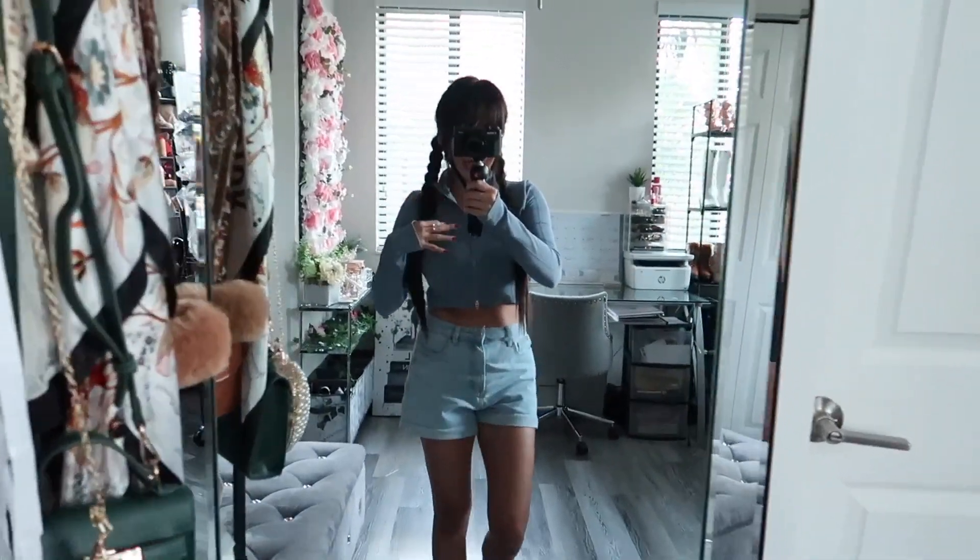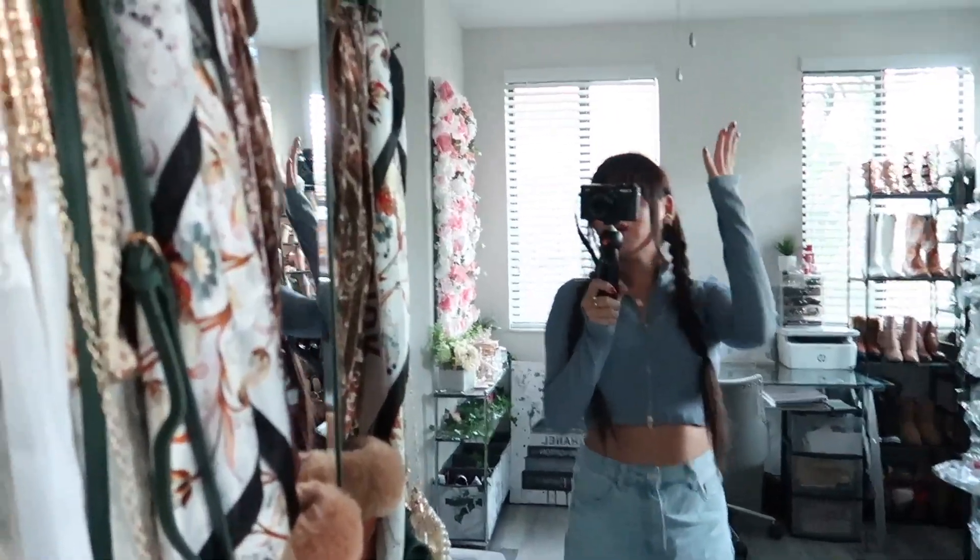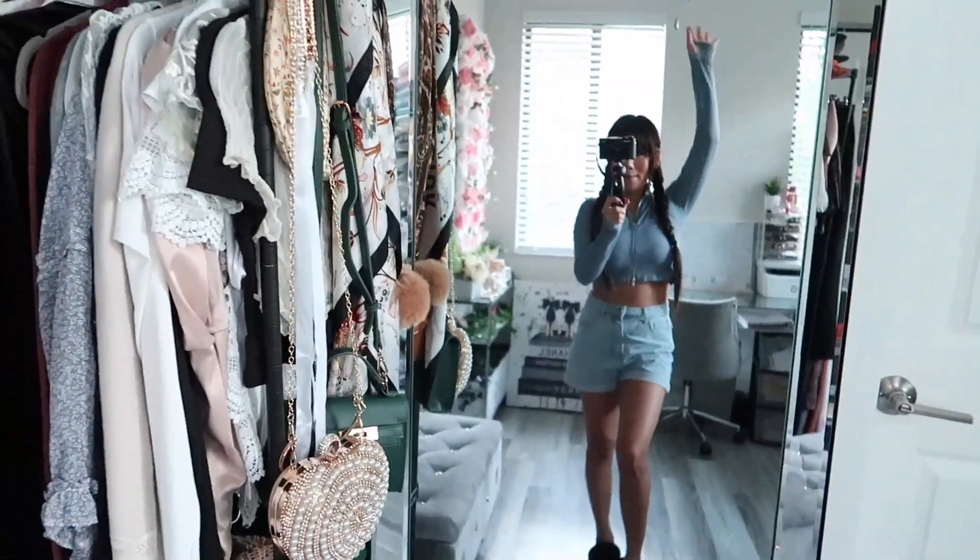I finally gave you my apartment tour! If you like my content and enjoyed this video, please don't forget to rate, subscribe, and comment. I hope you all have a wonderful fabulous day and I will see you guys in my next video. Bye!